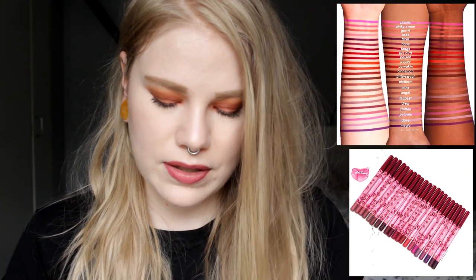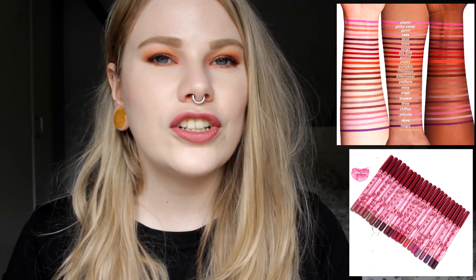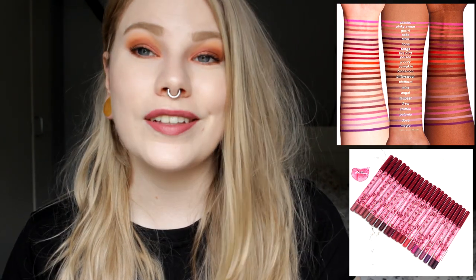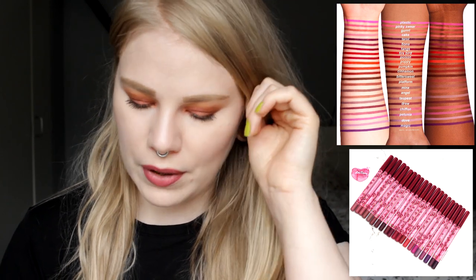Next up we have Lime Crime's new lip pencils — these are the first lip pencils they are releasing. I've never tried anything from Lime Crime, and I'm a little disappointed. When I think of Lime Crime I think crazy colors, fun colors, but these are boring lip pencils. There are two purples, some pinks, and then it's like any other lip pencil out there. I would like to see more crazy lip pencils like their liquid lipsticks. If they come out with more fun colors maybe I'll pick one up, but not these boring colors.